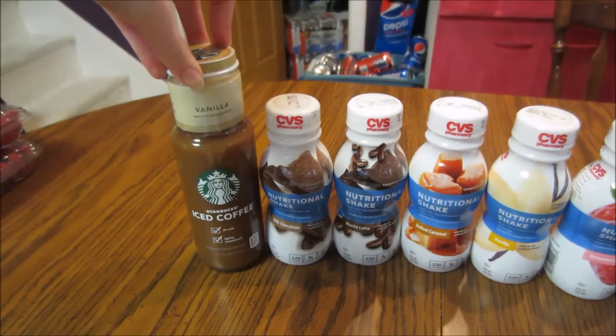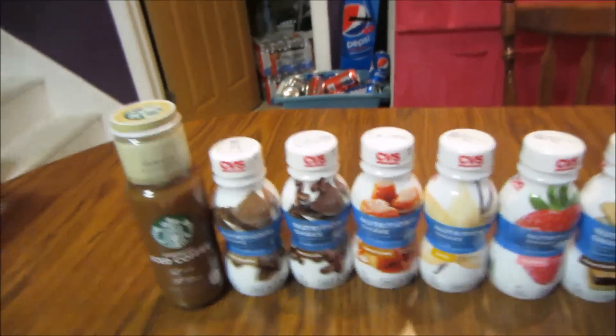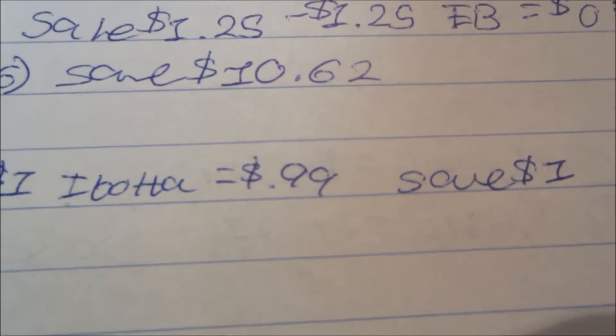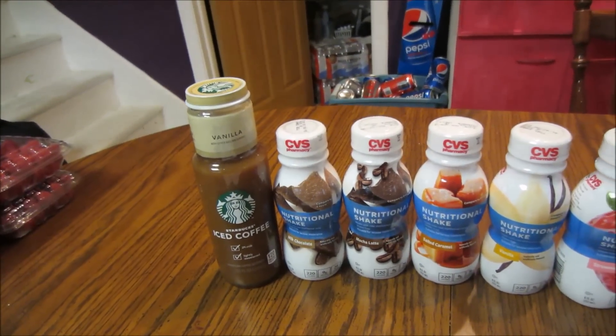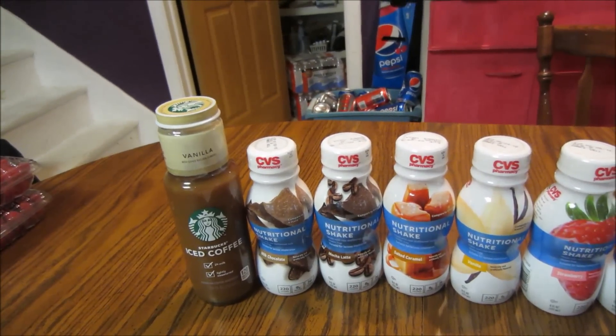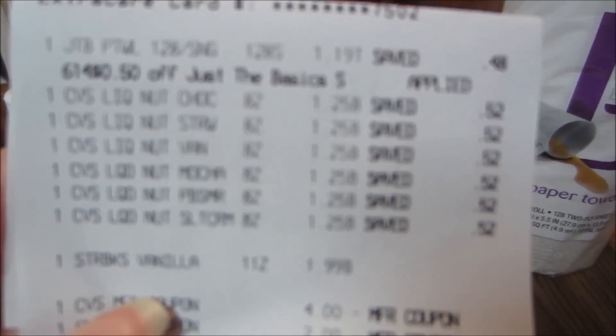The Starbucks is not a sale price — this is the normal price — so really any week you could do this deal as long as the Ibotta offer is still available. It's $1.99 with a dollar back from Ibotta, making it 99 cents and saving you a dollar. Like I mentioned, at Walmart they have theirs for $1.98, but last time I was there I couldn't find it, so I picked them up at CVS.